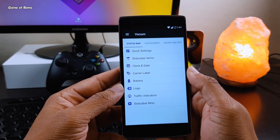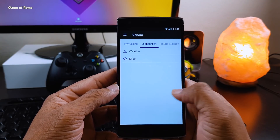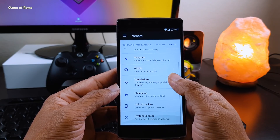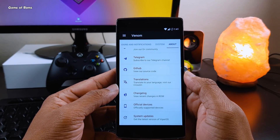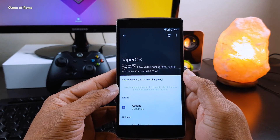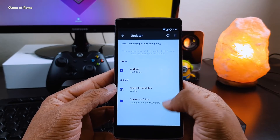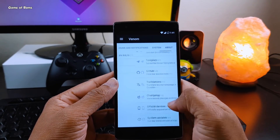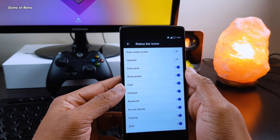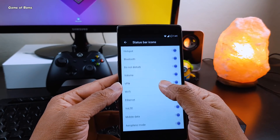In the features tab, you will find status bar customization, notification panel, recent menu, network traffic indicators, gestures, and hand animations customization. Each week you will find new features added with each update. Speaking of updates, this ROM supports OTA updates, so it's easier for you to update your ROM without going into TWRP recovery yourself.